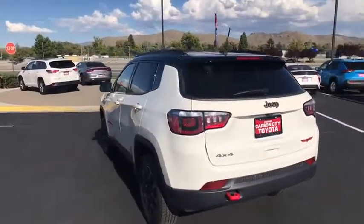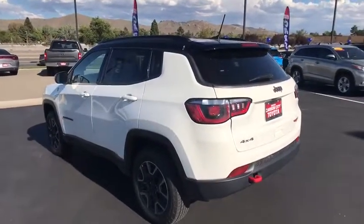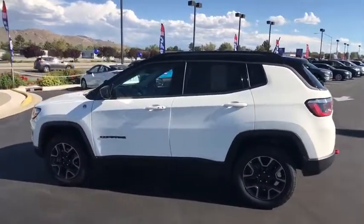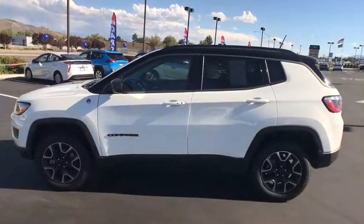This vehicle has less than 15,000 miles. Here are some of this vehicle's great options: stability control, backup camera, anti-lock braking system, leather-wrapped steering wheel, cruise control.